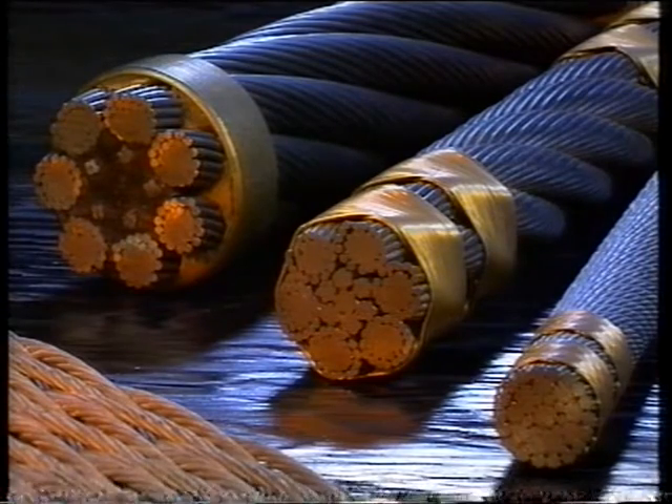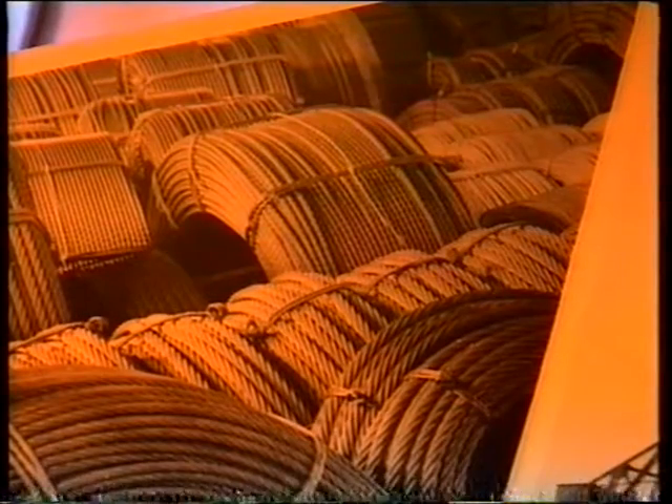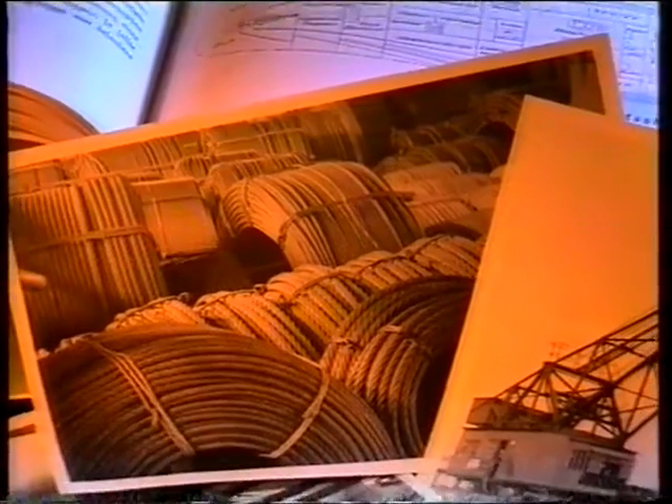Between 1860 and 1914, we mechanised our manufacturing plant to meet growing demand for wire rope from the shipping, coal mining, and other expanding industries.